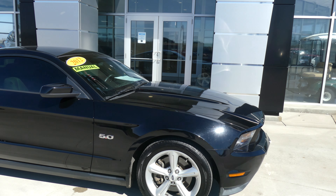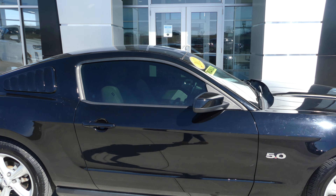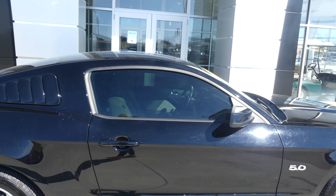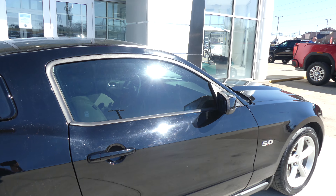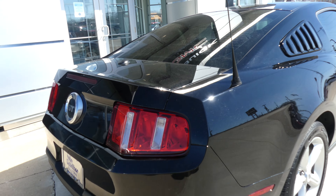This Mustang has 18-inch wheels with the five-spoke design, 5.0, dark privacy glass, and dual exhaust.